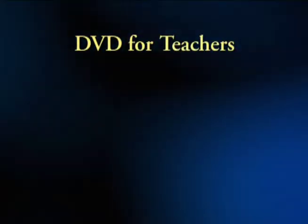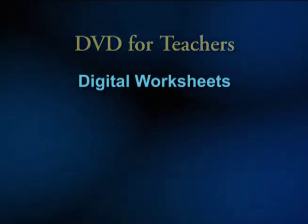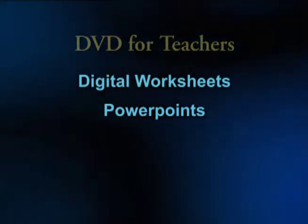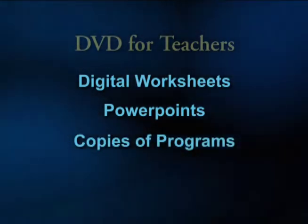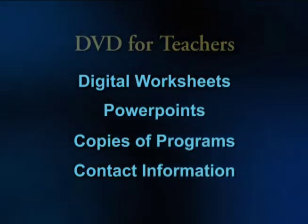Teachers in each session leave with a DVD that includes digital copies of all of the worksheets used during the week, a copy of the PowerPoint presentations used by the instructors, copies of all the programs written during the week, and the contact information of the teachers that were in your session.